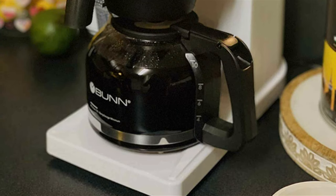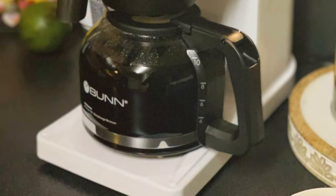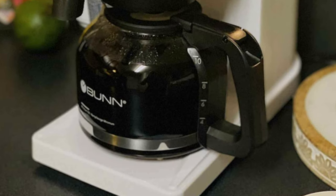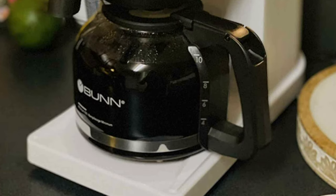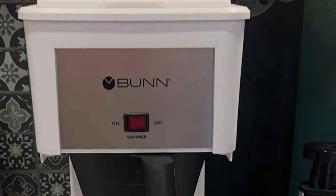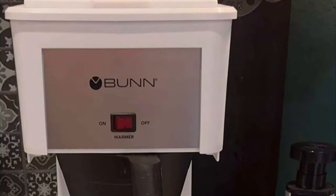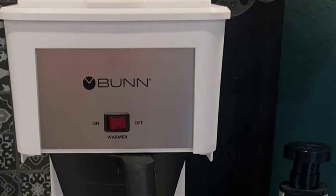Speed is the name of the game with this brewer. It boasts an impressive ability to brew a full 10-cup carafe in just three minutes, making it one of the fastest home coffee brewers available. The unique spray head design ensures uniform coffee ground saturation, resulting in a consistently rich and delicious coffee experience.